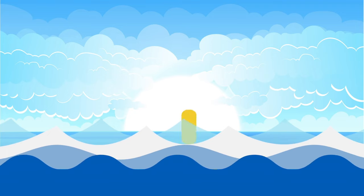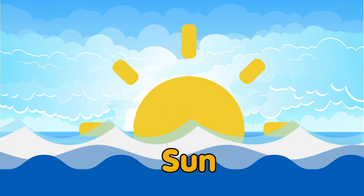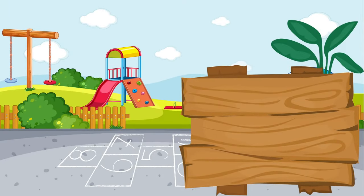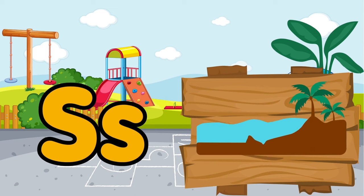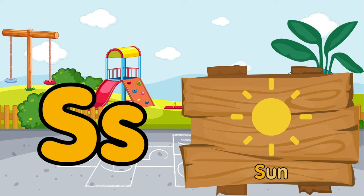Do you hear the sound of the sea? The sun and the sea are interesting. S is for sea. S is for sun.